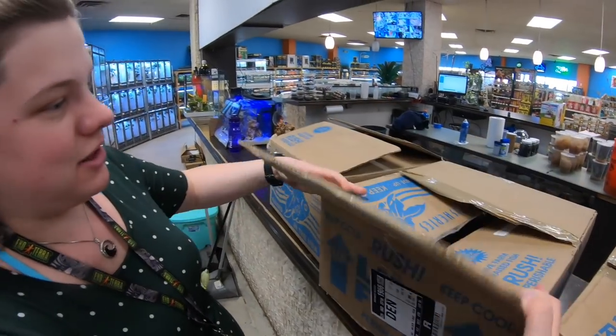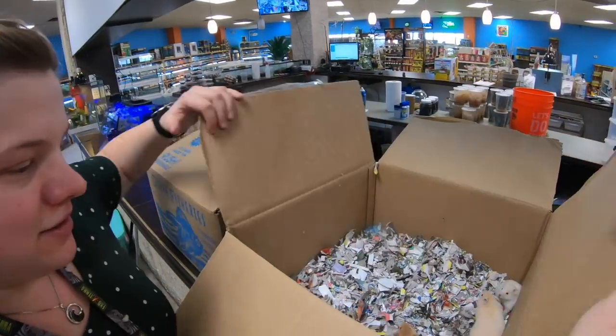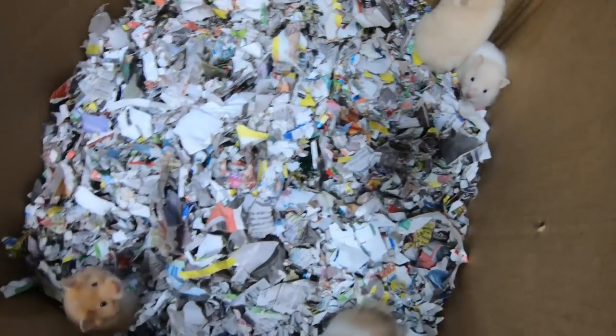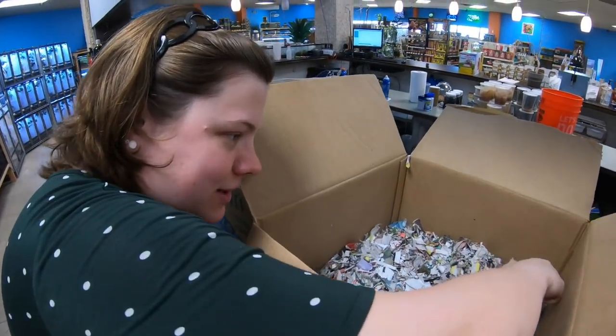What's in this box? Oh, little teddy bear hamsters! And these are all girls — some gorgeous little long-haired female hamsters.